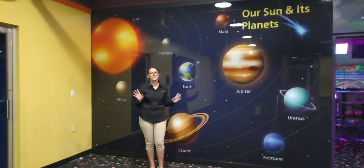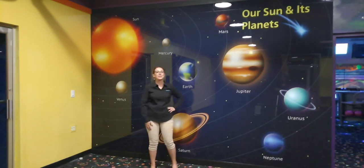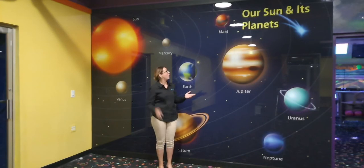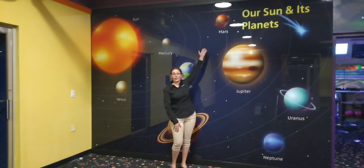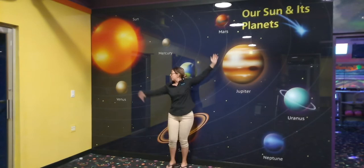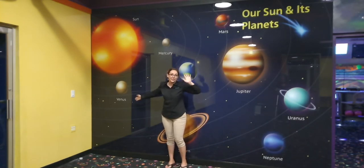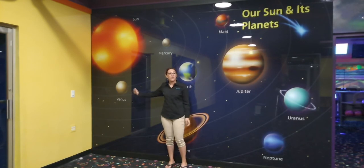Before we go, I've got some fun facts about the solar system since I'm in front of this educational piece. Did you know that Mars has the largest volcano and the longest valley in our solar system? And over here, Venus is actually very windy — the upper atmosphere of Venus is actually blowing 50 times faster than the planet is spinning.